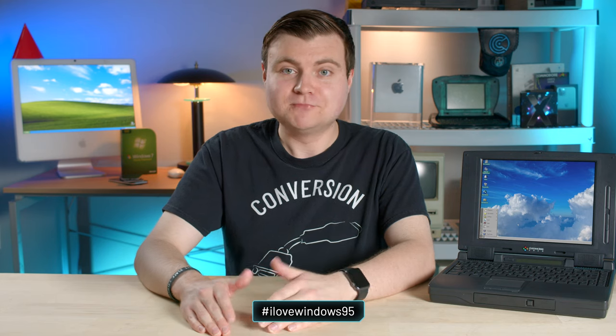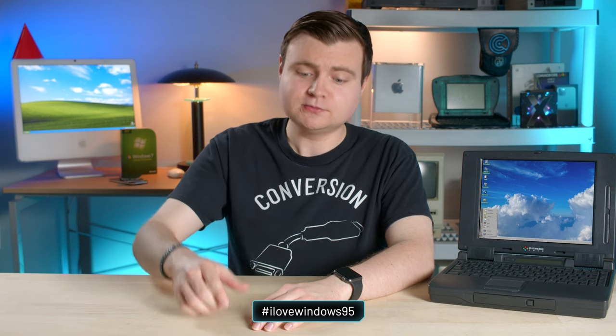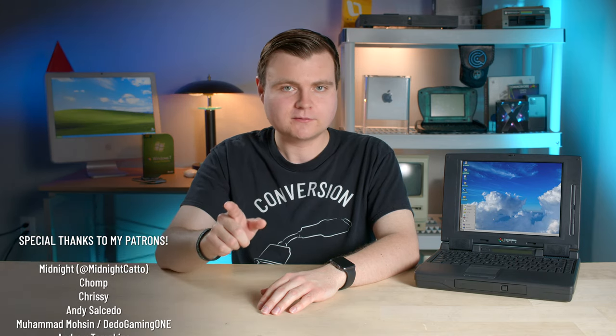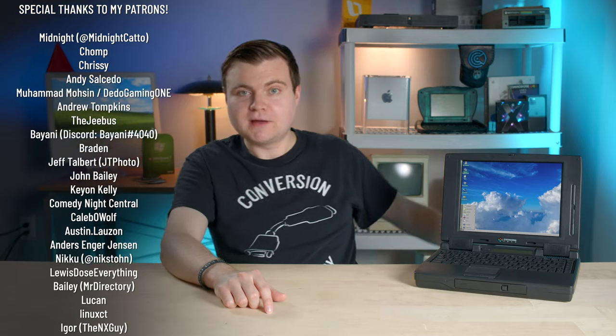Windows 95 wasn't perfect — no operating system is — but it should still be remembered as an imperative piece of personal computing history. Happy birthday, Windows 95. Feel free to share your own nostalgic Windows 95 memories, subscribe and stay tuned for more great tech videos every week. Thanks for sticking with me. Catch the crazy and pass it on.